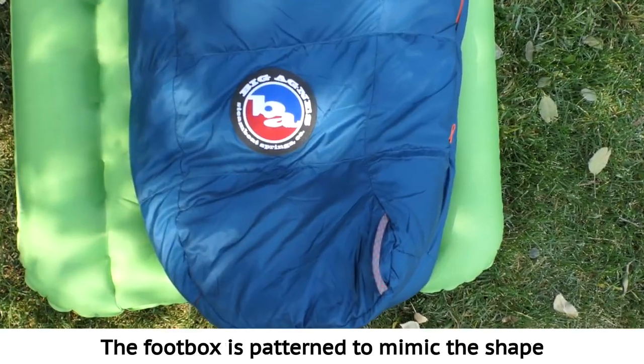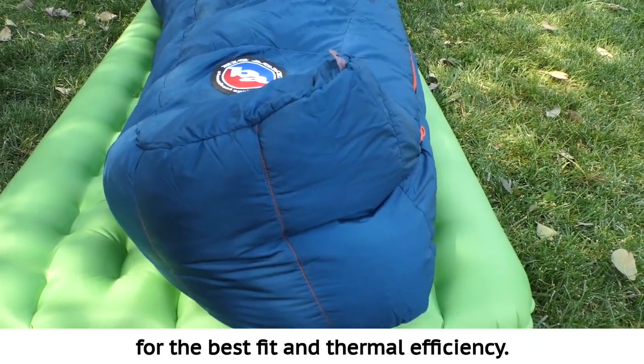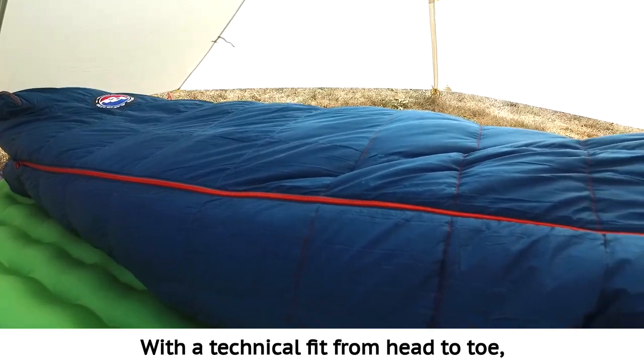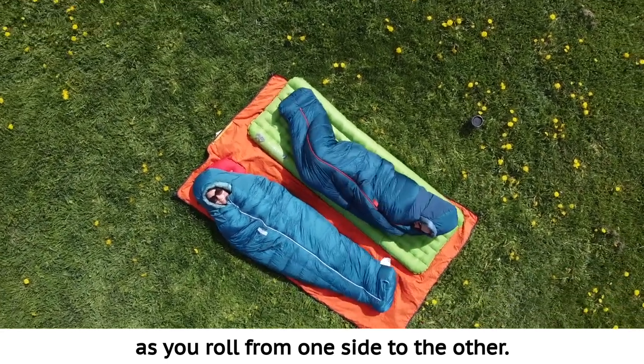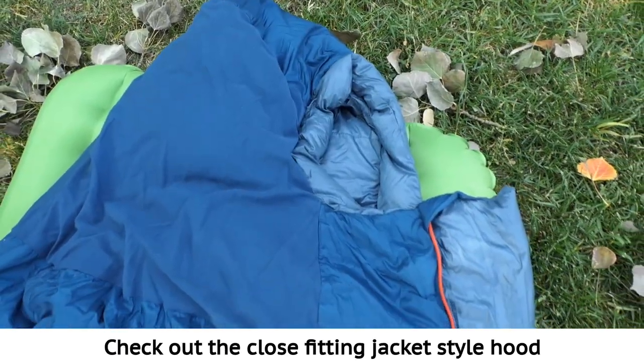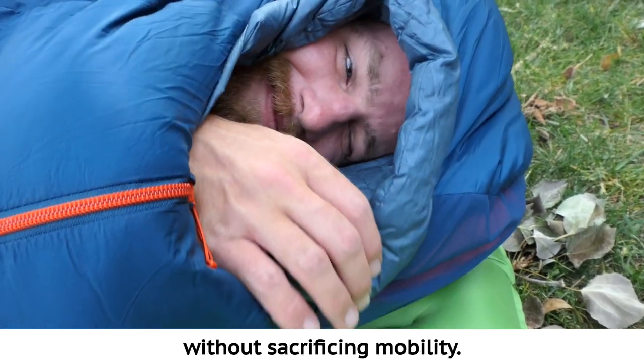The foot box is patterned to mimic the shape of your foot position while lying on your side, for the best fit and thermal efficiency. With a technical fit from head to toe, this bag is patterned to move with you as you roll from one side to the other. Check out the close-fitting, jacket-style hood to keep insulation close to the body without sacrificing mobility.